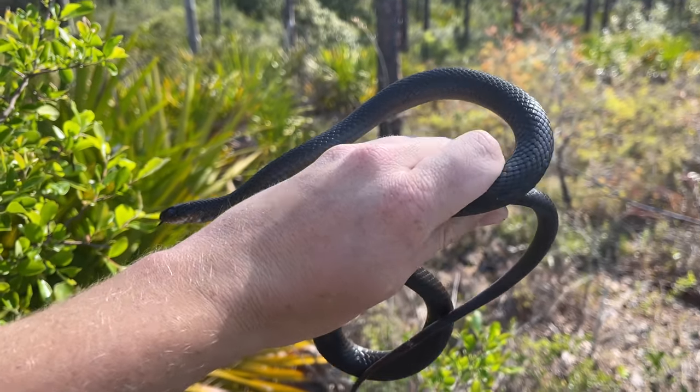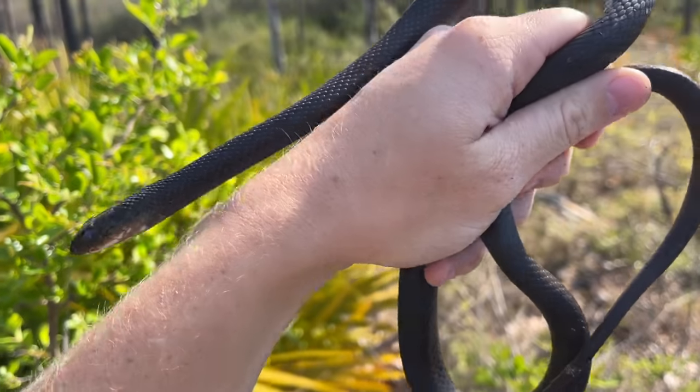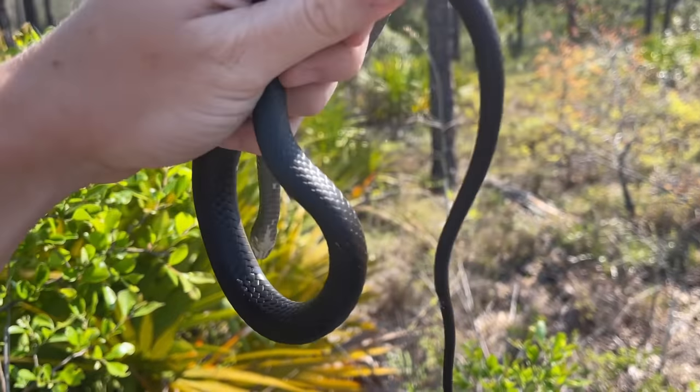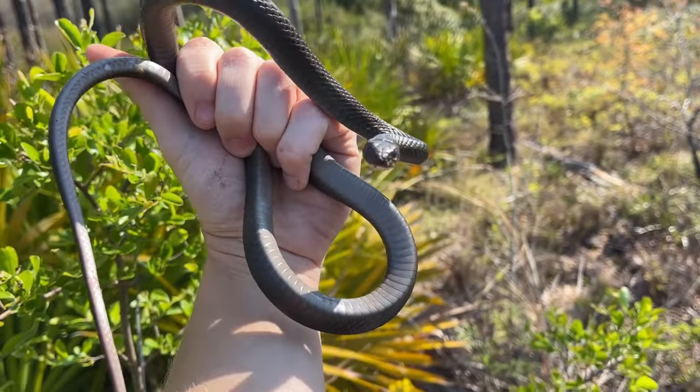I'm just going to put this guy right back, and we're going to get back to it. We've got a nice little window here before it gets too hot this morning that we're going to hike and flip. Then we're probably going to road cruise for most of the rest of the trip.